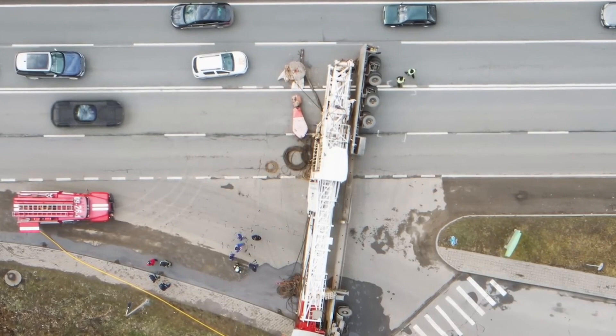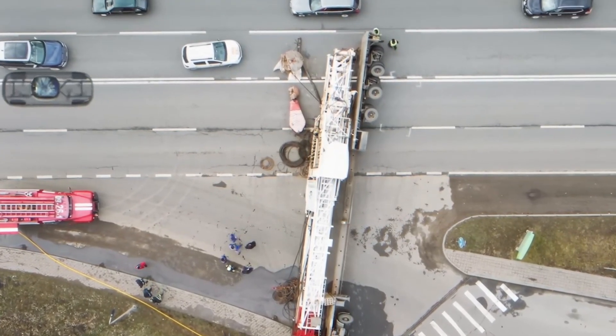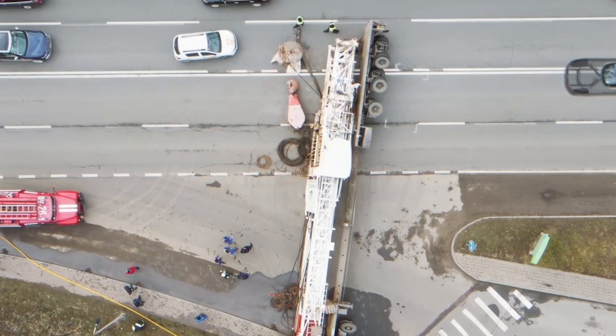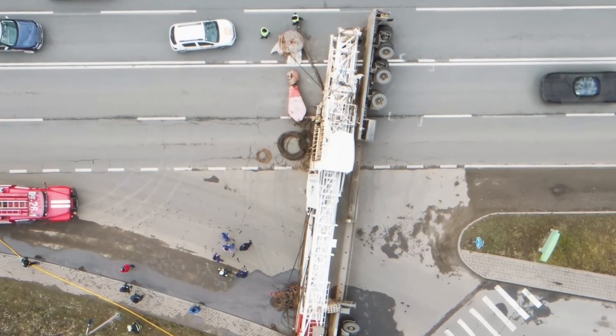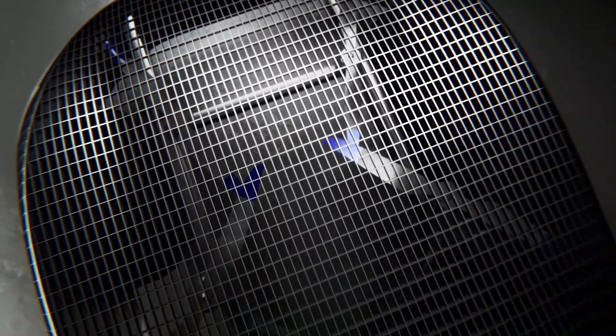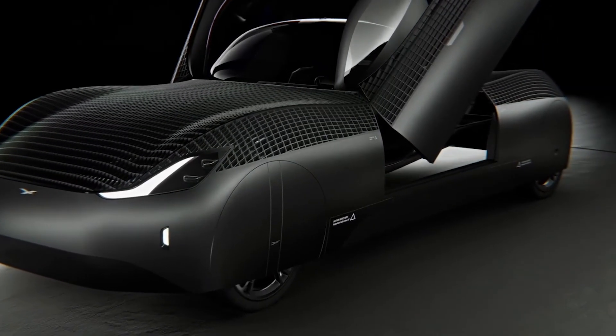Here's the real game changer: unlike other flying vehicles that need a runway, this car can vertically lift off from any road. Imagine sitting in traffic, flipping a switch, and simply taking off over the gridlock — no waiting, no honking, just a smooth, futuristic escape.